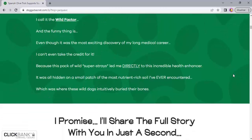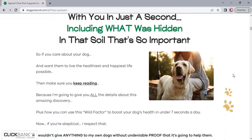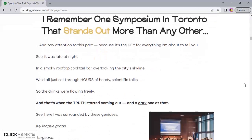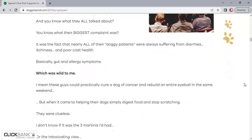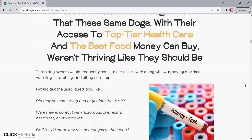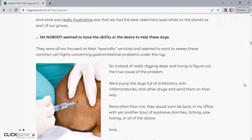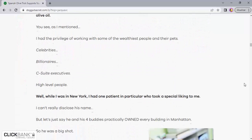Wild Belly Dog Probiotic is an innovative product that has gained prominence in the pet care market. The first positive point of the product is its composition. It is made with high-quality natural ingredients such as probiotics, prebiotics, and digestive enzymes that help improve your pet's gut health and immune system. In addition, Wild Belly Dog Probiotic is free of gluten, preservatives, and chemical additives, which makes it a healthy and safe option for your pet.